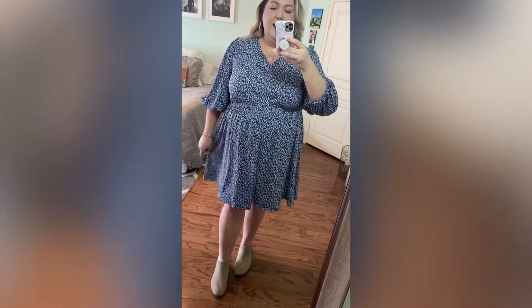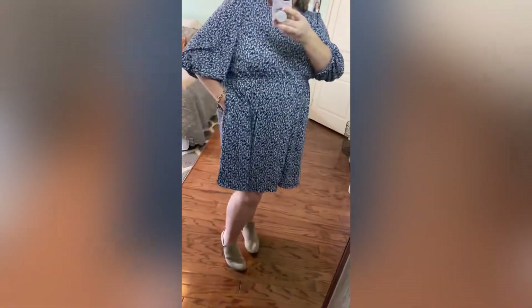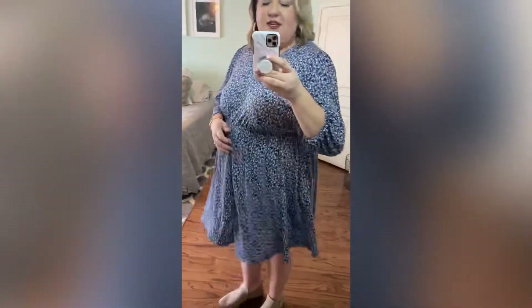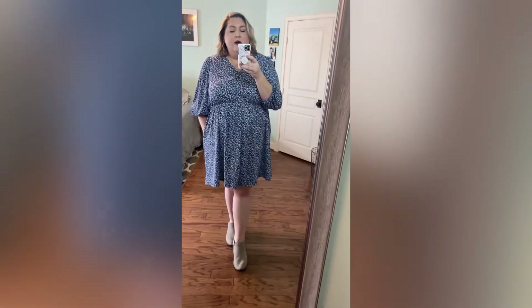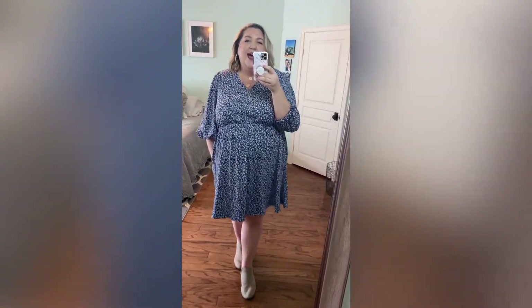Sometimes V-necks hit me in a weird spot because I have a big chest, but this is the perfect length — not too low cut, just a nice cut. The dress hits me right at the knee, which is a great length for me at 5'8". I love the pocket detail, and I think it's really cute with booties, wedges to dress it up, or flat sandals for spring and summer.